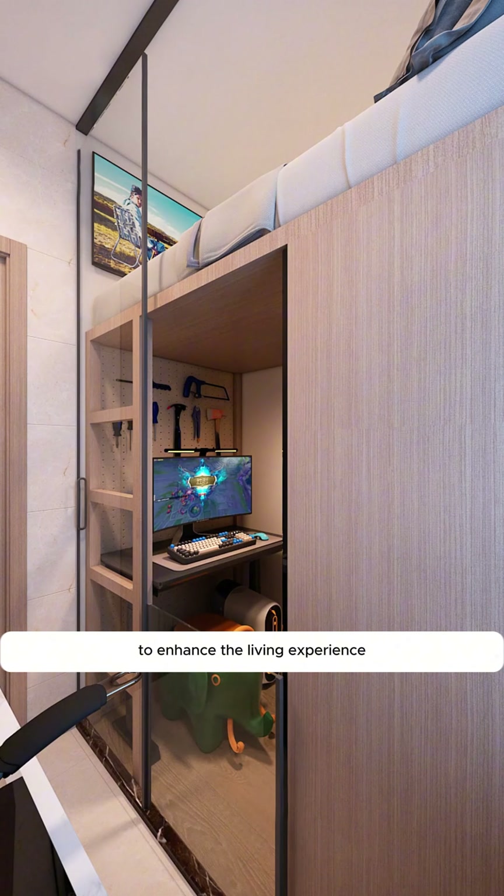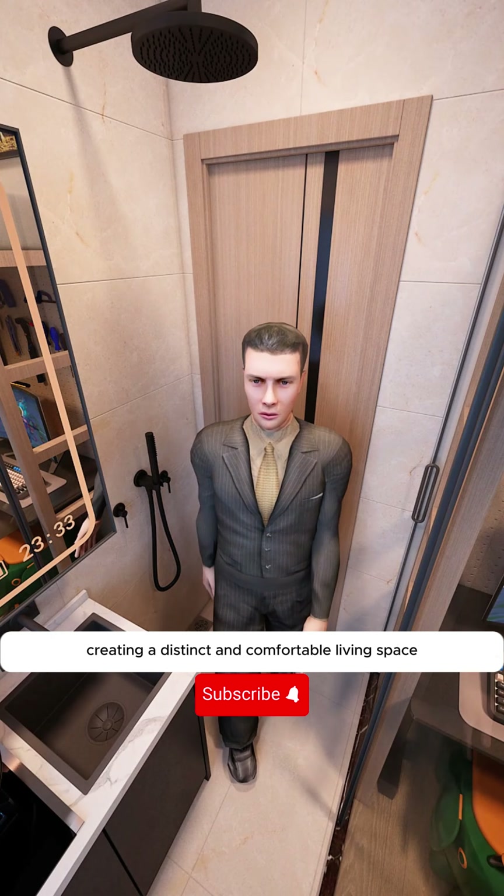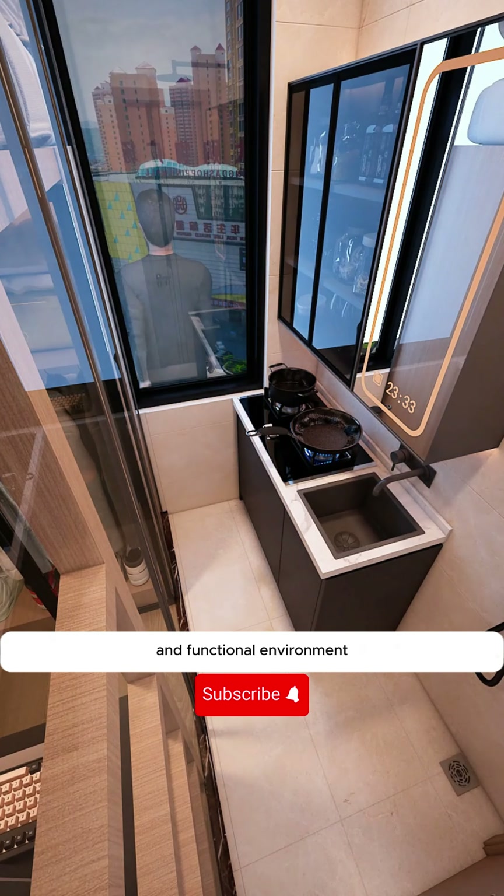To enhance the living experience, install a glass partition for added privacy and to contain odors, creating a distinct and comfortable living space. Living in such a well-organized and functional environment...